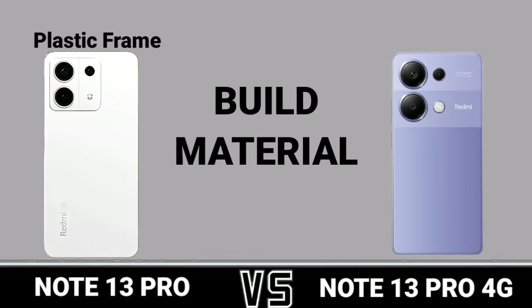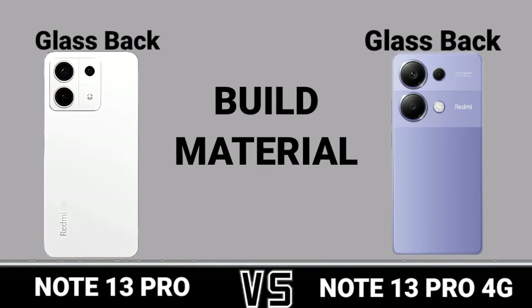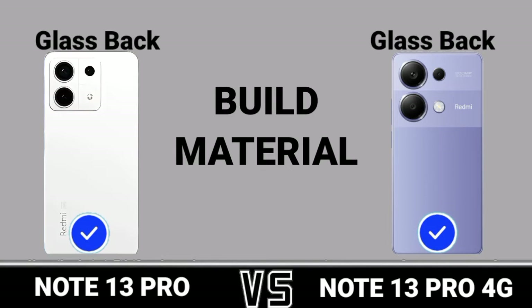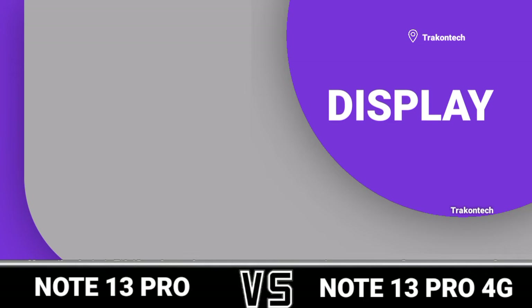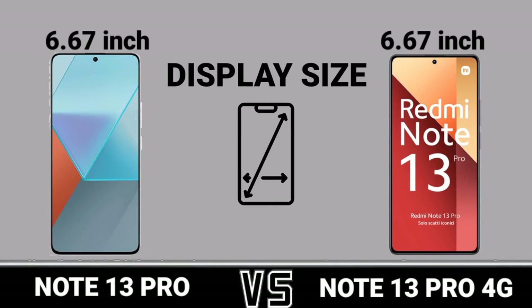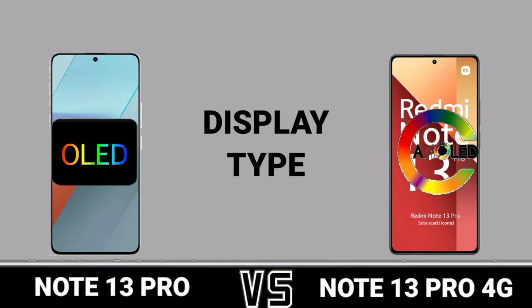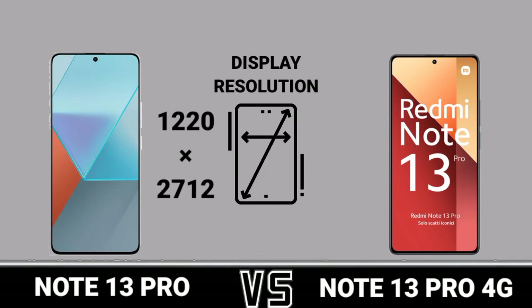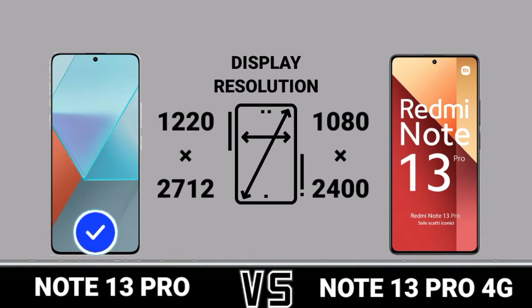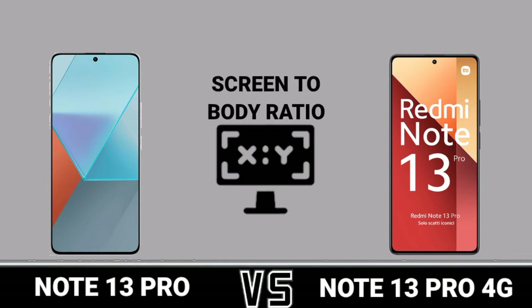Display, display size, display type, display resolution, aspect ratio, screen to body ratio.